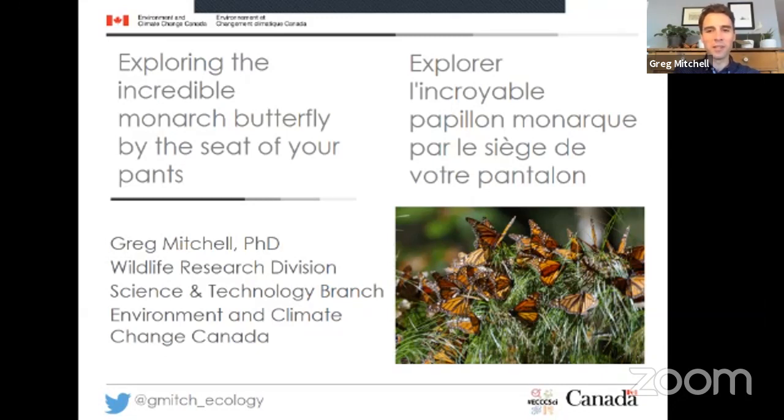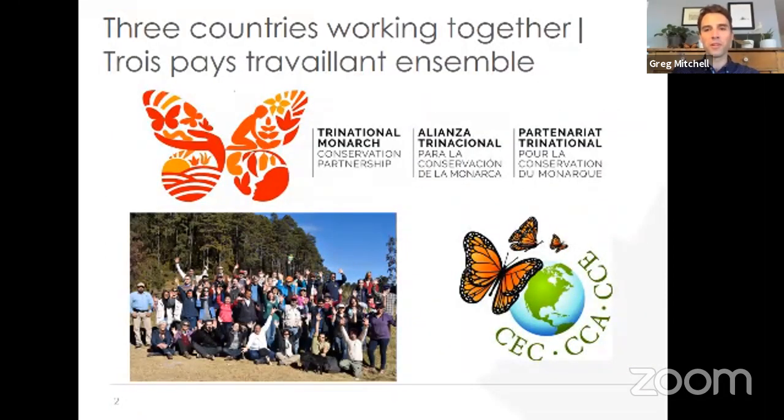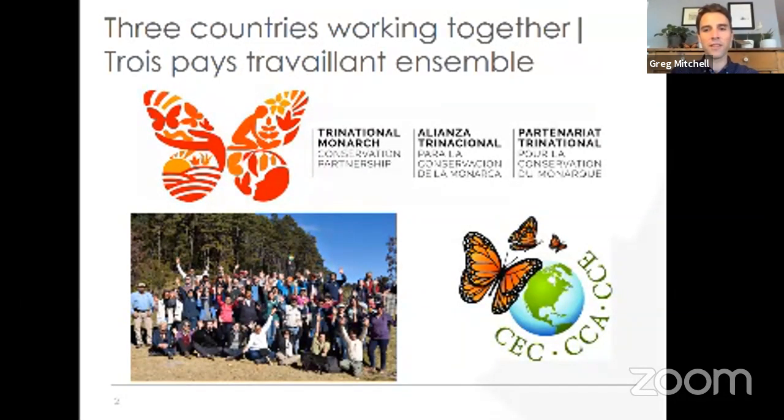I honestly believe I have one of the best jobs in the world: to work to understand and protect Canada's wildlife and species at risk, including the monarch butterfly, through research and science. One of my most important jobs is working with colleagues and friends in the Mexican and United States governments to help protect and conserve the monarch butterfly. We do this through something we created called the Tri-National Monarch Conservation Science Partnership, where we identify knowledge gaps and work to fill them.